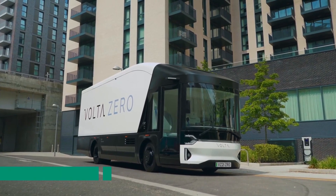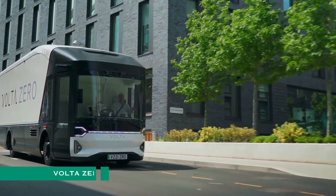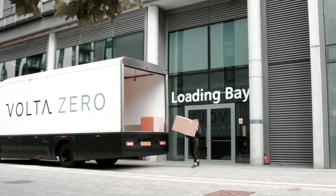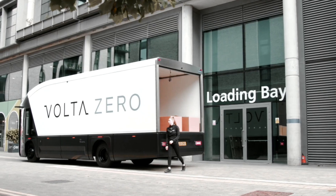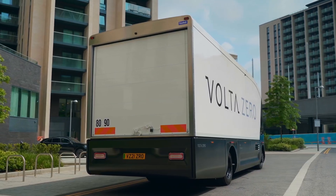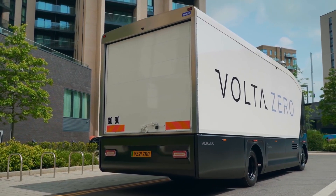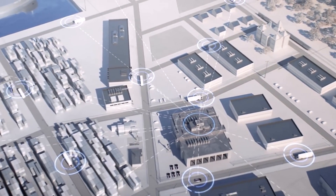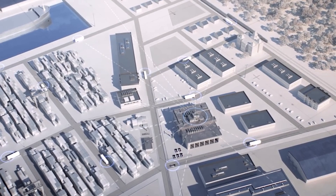Dubbed the Volta Zero, this electric truck is a bit larger than the prototypes we've seen from Rivian, for example, and it also has a higher payload capacity of 18,960 pounds. The Volta Zero sports sculptural surfaces and pure lines, with an obvious focus on aerodynamics. The bullet-like shape, rear wheel covers, air curtains, and large rear diffuser make it glide easily through air, contributing to less energy use and increasing the Volta Zero's real-world range.